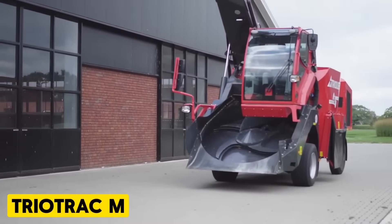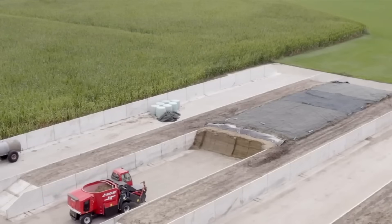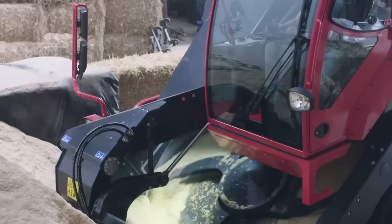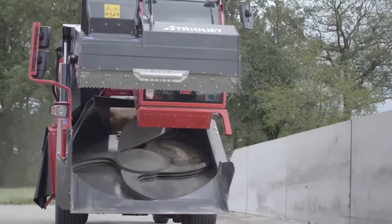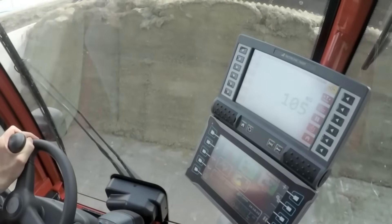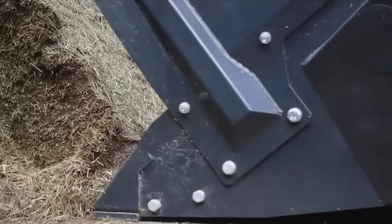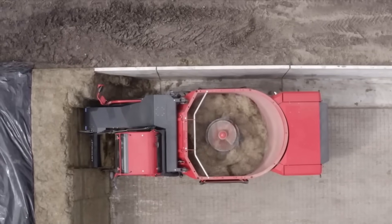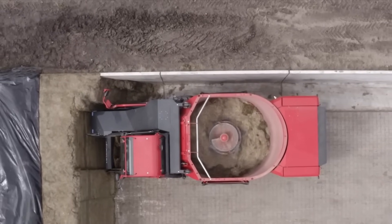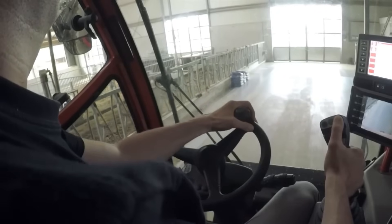TRIO TRACK-M. The TRIO TRACK-M is a nimble, compact, self-propelled feed mixer featuring a single vertical auger. Feed is efficiently loaded into the mixing tub via a cutting/loading system integrated into the loading rotor. Its agile design suits low buildings and tight yards, with a small turning circle and four-wheel steering that facilitate easy maneuverability around buildings and in silage pits.